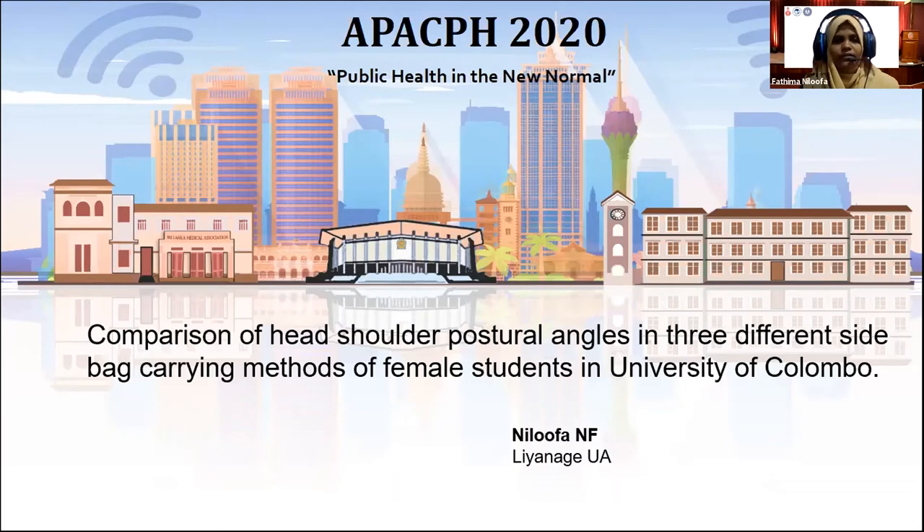Good morning. I am Nilufa Nilabdin, Physiotherapy Undergraduate Student, Department of Allied Health Sciences, Faculty of Medicine, University of Colombo. Today I am going to present about comparison of head-shoulder postural angles in three different side-back carrying methods on female students in University of Colombo.